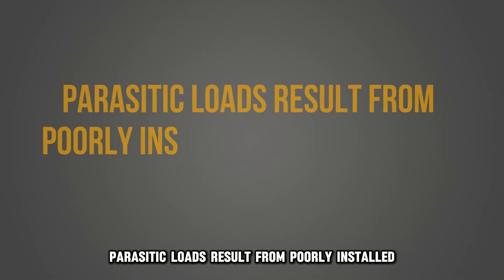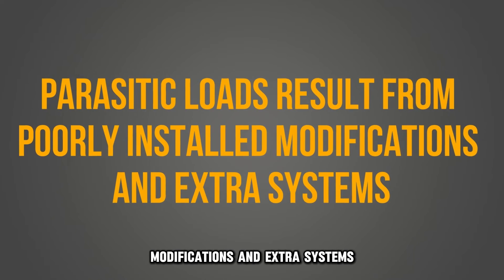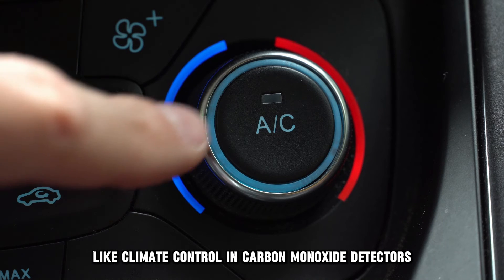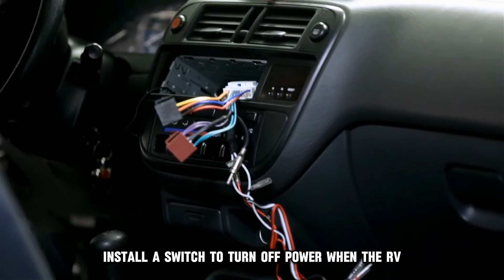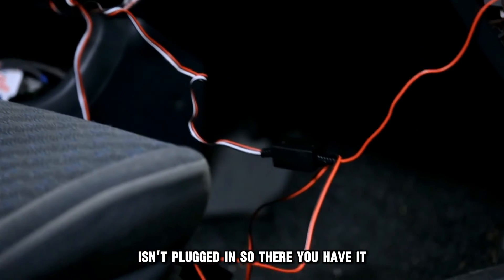Additionally, parasitic loads result from poorly installed modifications and extra systems like climate control and carbon monoxide detectors. To address this problem, install a switch to turn off power when the RV isn't plugged in.